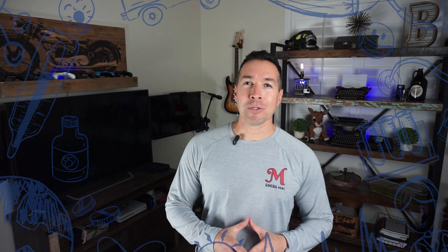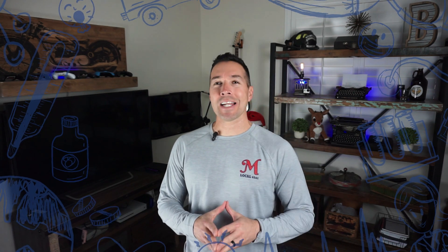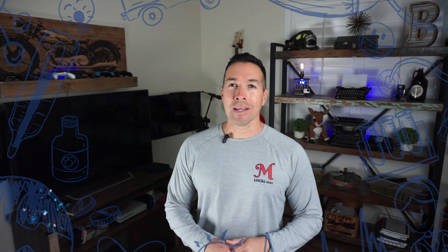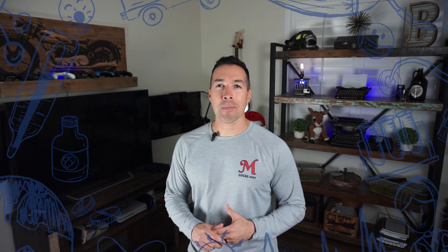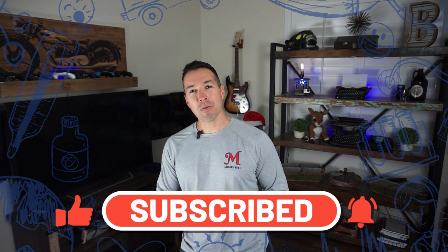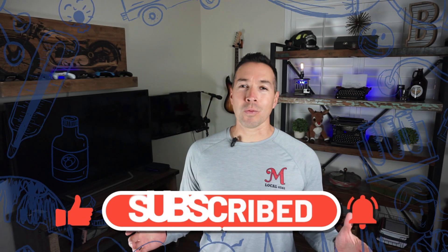Welcome back all my type ones, type twos, one and a halfs, MODIs and LADAs. My name's Ben. I'm a firefighter paramedic and a type one diabetic. If YouTube content specific for diabetics like you is important, subscribe to this channel and I'll do my best to keep you informed on what's going on in the world of diabetes.